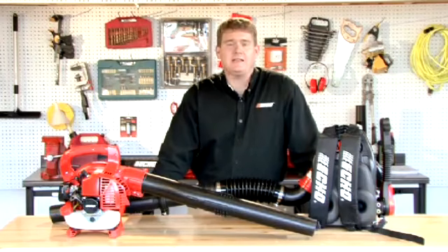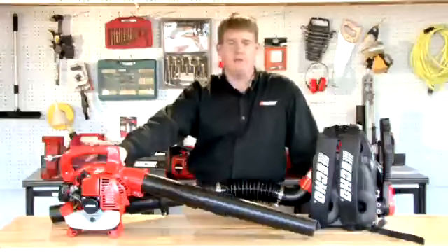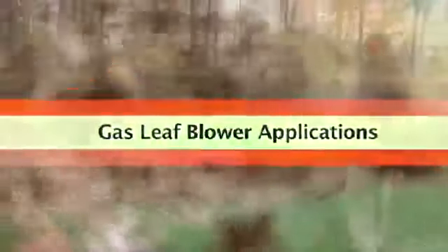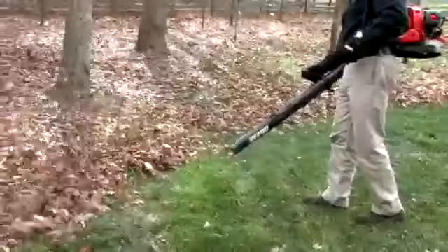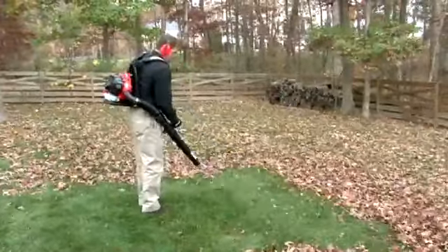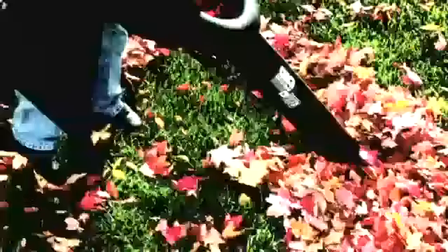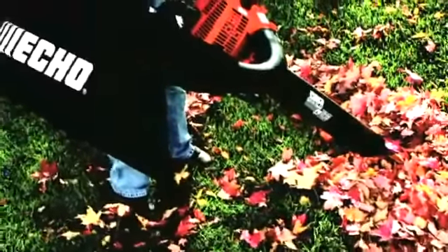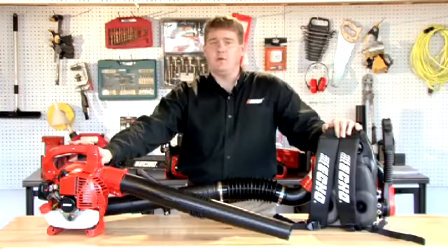Now let's talk about how to select the right leaf blower for the right application. Do you have a small job where you need a small agile handheld blower? Do you have a medium job where you want a backpack blower that has a little bit more CFM and more miles per hour that can move more material much easier? Or do you need a professional model for a much bigger heavy duty job where you need to move heavy material all the way across your yard? You can also consider buying a shredder vac which will shred those leaves into one bag for easy transportation or use in your compost pile.